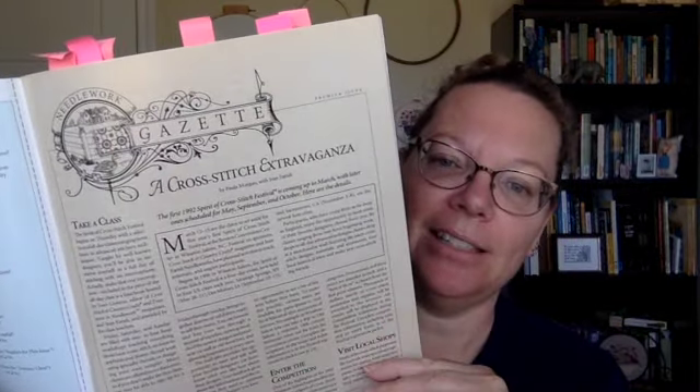The next section is called The Gazette — these pages talk about what's going on. There's a cross-stitch extravaganza, and the Spirit of Cross-Stitch Festival is in March of 1992. Also scheduled for May, September, and October. It was in Winston-Salem, North Carolina in March of '92; Saratoga Springs, New York in May; Des Moines, Iowa in September; and Sacramento, California in November.